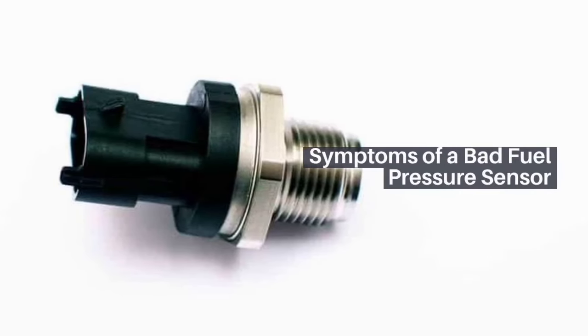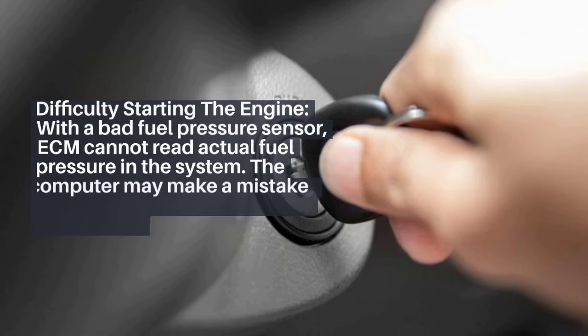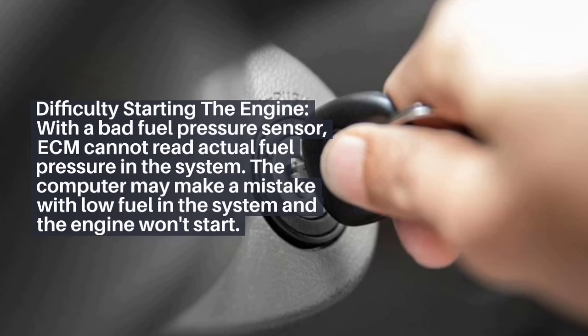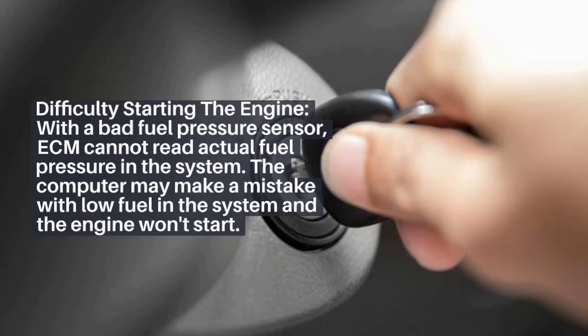Symptoms of a bad fuel pressure sensor. 1. Difficulty starting the engine. With a bad fuel pressure sensor, the ECM cannot read actual fuel pressure in the system. The computer may mistake this for low fuel in the system, and the engine won't start.